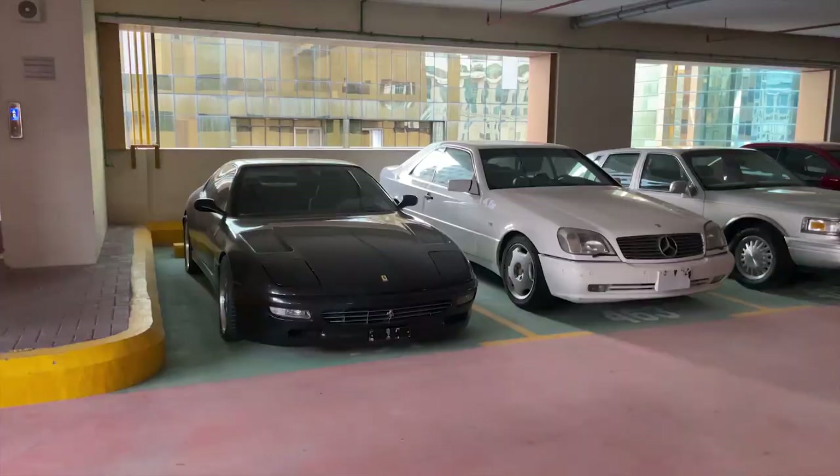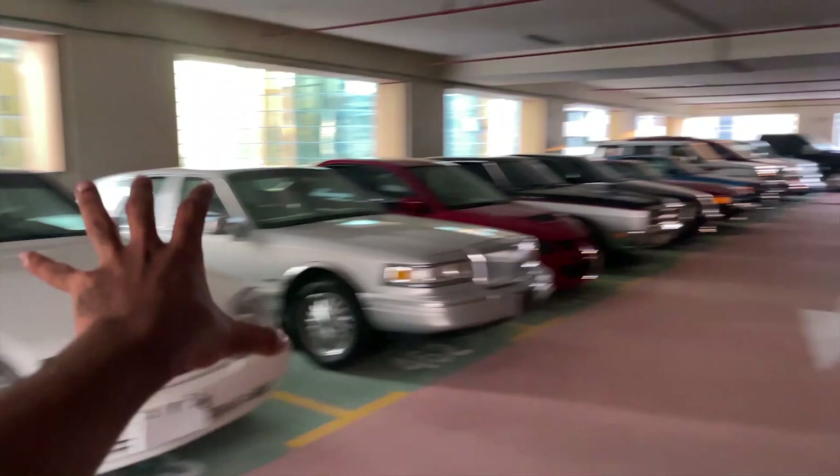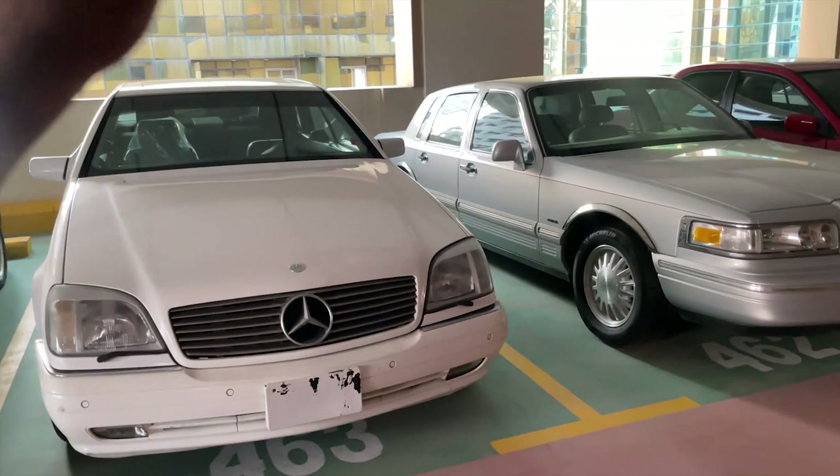And over here we have a classic Maserati. So these are the cars which they have on this floor. Over here we have a classic Ferrari, we have a Mercedes — and fun fact, they have a lot of classic Mercedes. I have zero knowledge about these specific cars, so let me know in the comments what you think. And we have a classic Lincoln. And this, my friends, is a classic Evo 7 — or maybe Evo 8, let me know that as well.